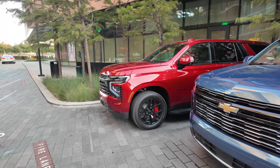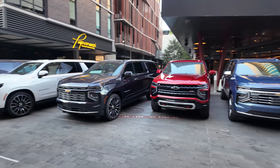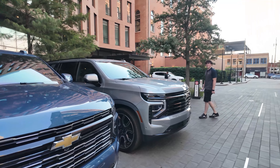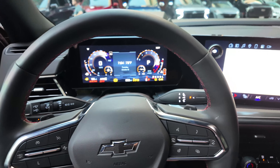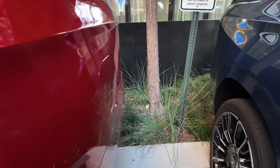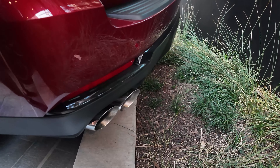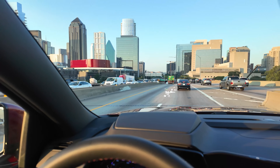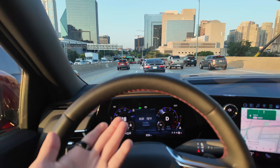We'll be driving this Tahoe RST again. You can see the full lineup — Suburban High Countries, Z71s, and I believe there's even some base cars. I want to check out the LS later on too. Cold start in the RST. Good morning, Dallas — straight into traffic. Texas has a ridiculous highway system with lanes going everywhere. And we picked one without Super Cruise.